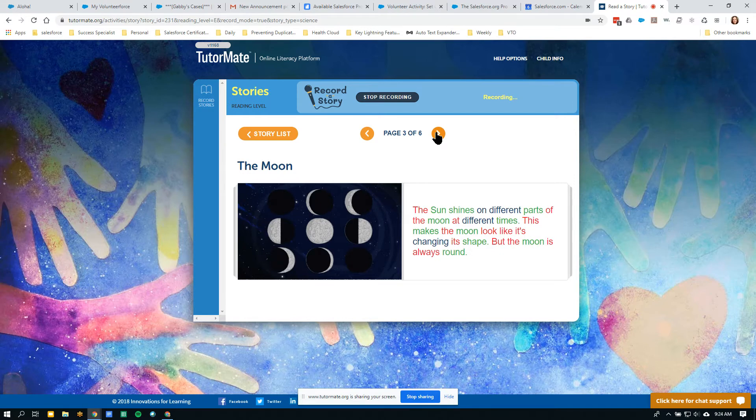The sun shines on different parts of the moon at different times. This makes the moon look like it's changing its shape, but the moon is always round. So we have different types of moons here: a little crescent moon, full moon, half moons, and new moons.